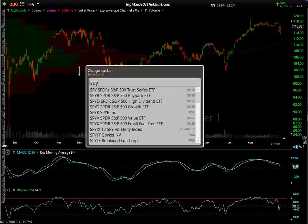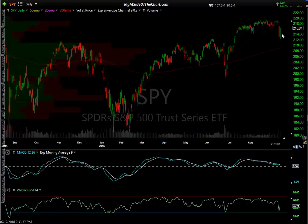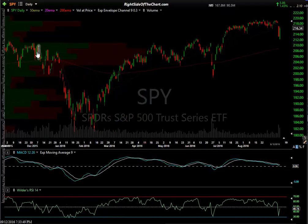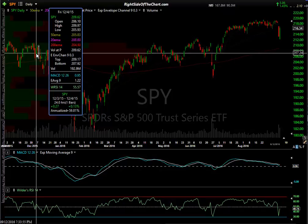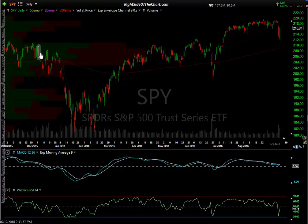Here it is on the SPY — same story. There's the big green candlestick, and it looks intimidating, it looks very bullish. There's the one back from the same period I just highlighted on the Qs — from December 3rd, the red stick, and December 4th, the green stick. And you can see it's the same story with the QQQ.